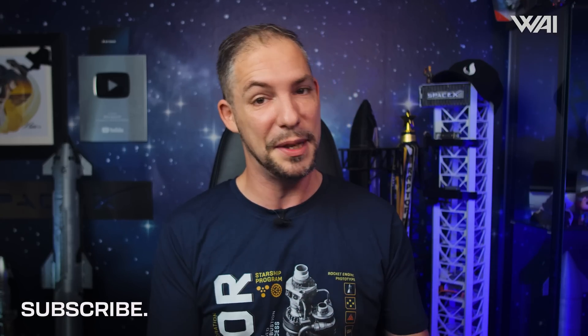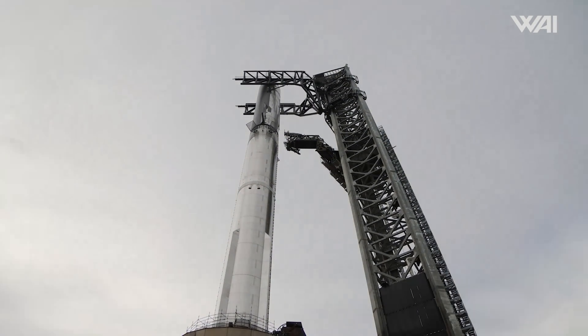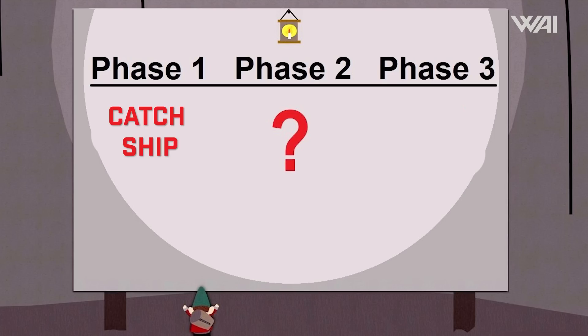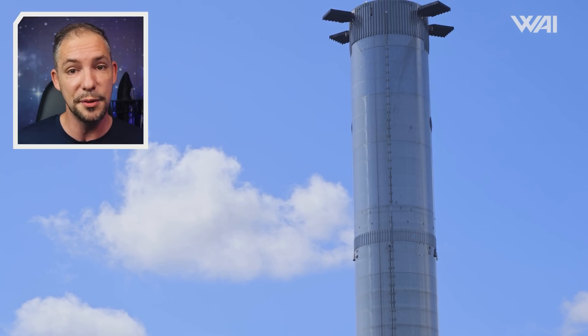Along the way, we could see SpaceX hit another milestone involving reusability — which would be reflight. There is no point in recovering a vehicle if it can't be reused. We'll see how long it takes for SpaceX to reach a point where they are reflying vehicles. However, it appears likely that if everything goes according to plan, the booster used on Flight 6 or 7 will be in good enough condition to refly. Whether SpaceX chooses to refly those will be up to them.